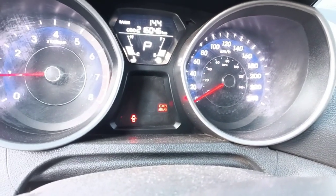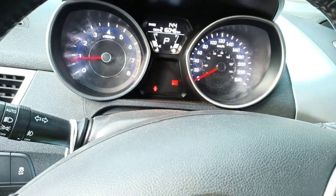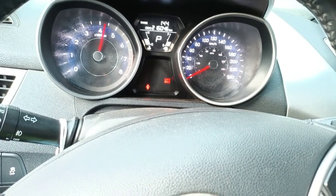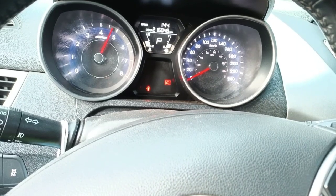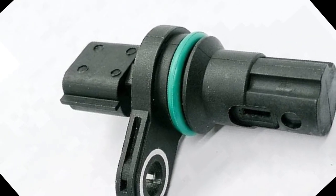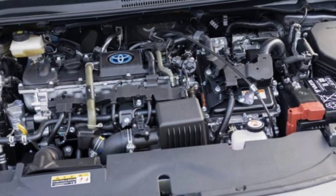Loss of engine power can compromise vehicle performance and safety, especially during overtaking maneuvers or merging onto highways. It can also result in slower acceleration and reduced responsiveness, affecting the overall driving experience. If you notice a sudden loss of engine power, especially during acceleration, it's crucial to have the crankshaft position sensor inspected. Replacing the sensor may restore proper engine performance and responsiveness.